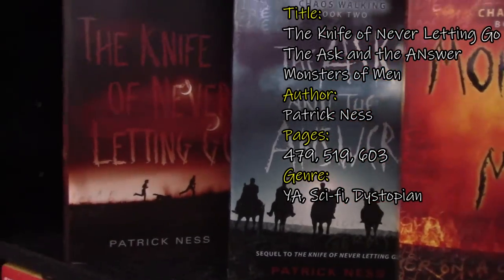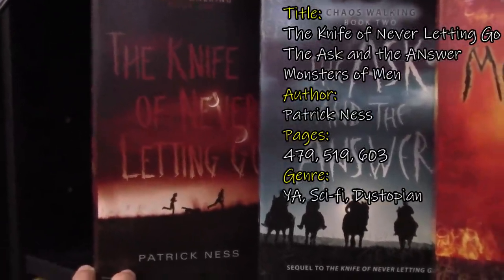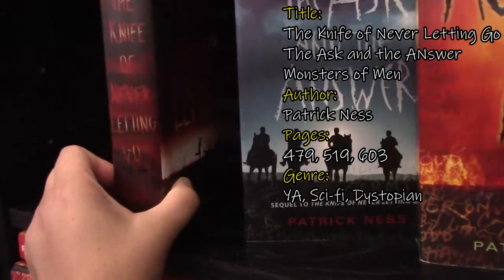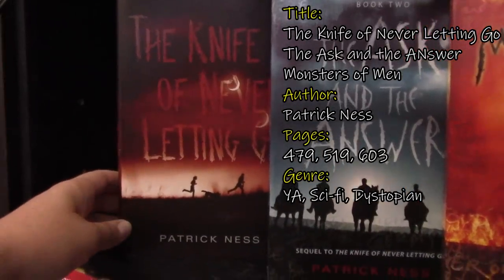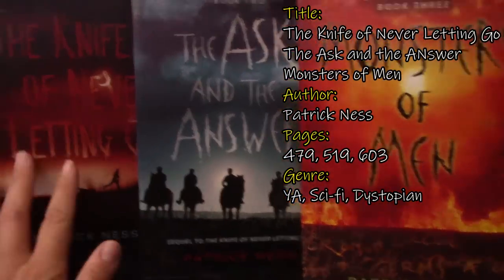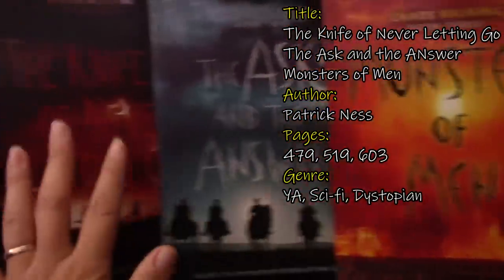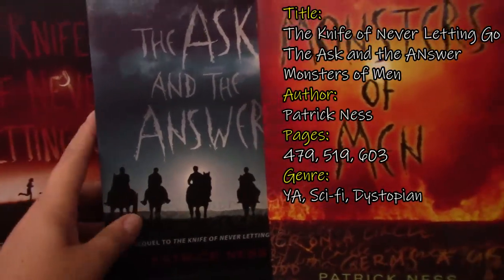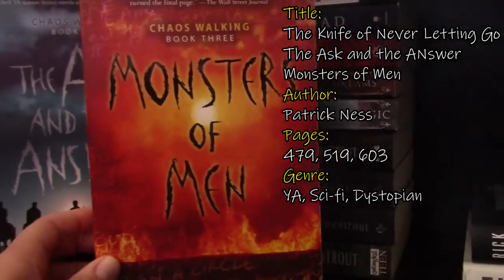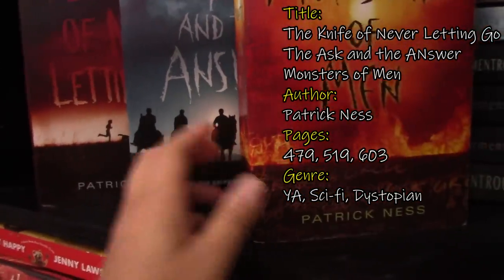The next books are all part of the same series — they have matching covers. This is The Knife of Never Letting Go by Patrick Ness — a sci-fi fantasy book. It's about people who are telepathic, like a whole society that is telepathic. I received this hardback from Penelope, who sent it to me ages ago. Then I saw these two books at Book Off and was happy thinking they matched, but I was wrong — these are paperback and this is hardcover. At least I have all the books in the Chaos Walking trilogy. So we have The Ask and the Answer and then Monsters of Men — it's a society who's telepathic, that's all I know.